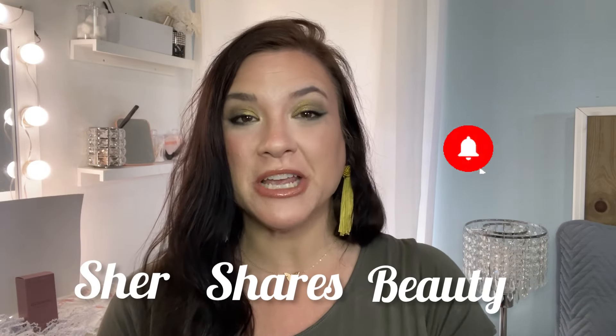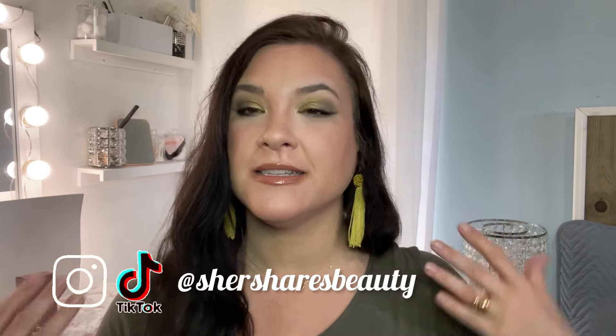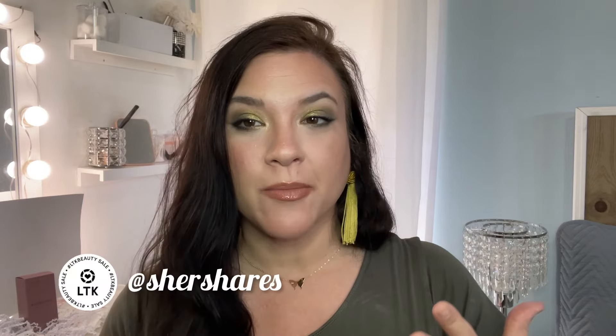Hey friends, welcome back to the channel. I'm Cher and we got some back-to-back videos here because all the things came in while I was out on vacation and I still have my St. Patty's Day makeup going on, getting ready, getting in the mood here. It is coming up in a few days.